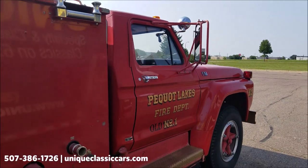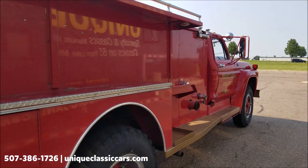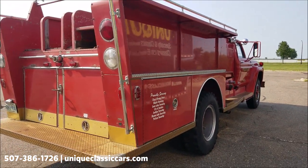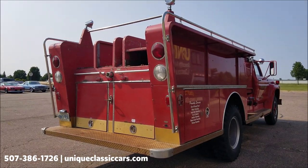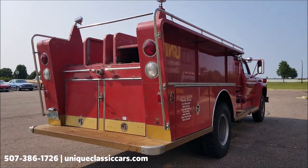At uniqueclassiccars.com — click on the link down below this video in the description and it'll take you right there. Sorry we're outside; there's a little bit of glare. It's a large unit to try to get back into our picture and video pad area, so I wanted to come out here and at least do a quick walk-around for you.